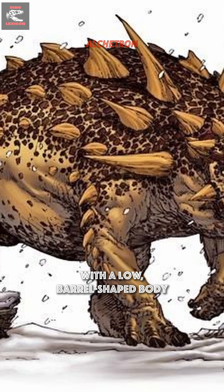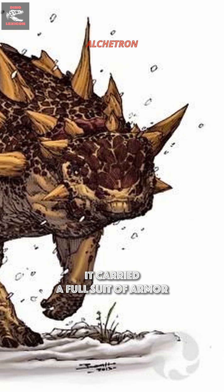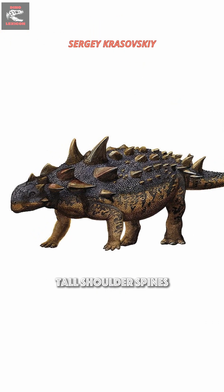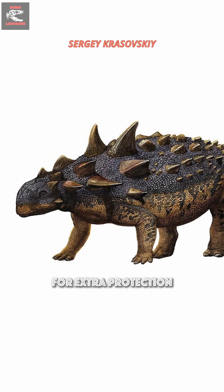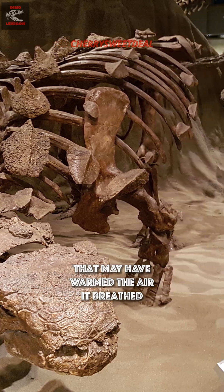With a low barrel-shaped body, thick neck, and short but powerful legs, it carried a full suit of armor — rows of bony plates and spikes running down its back, tall shoulder spines up to 15 centimeters long, and even movable bony eyelids for extra protection. Its flat triangular skull had complex air passages that may have warmed the air it breathed.